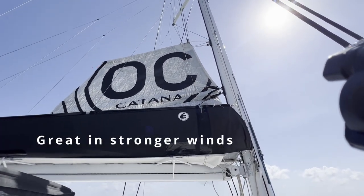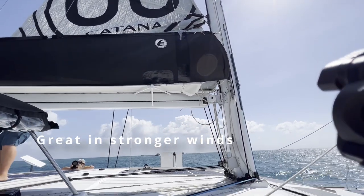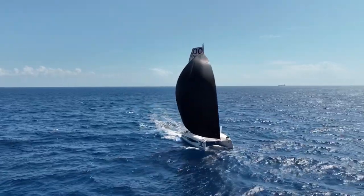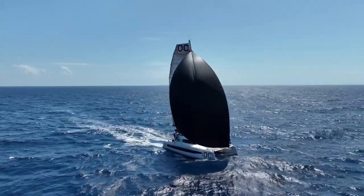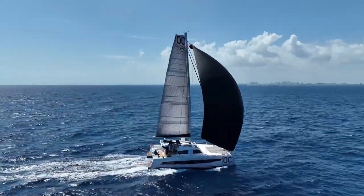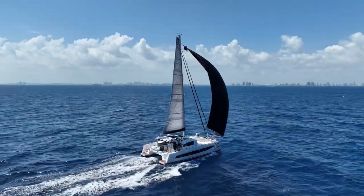In the stronger winds, the boat is pretty fast. You have to reef early with this boat - it's got a pretty powerful main. It's got three headsails: a Genoa, a Screecher, and a Gennaker.